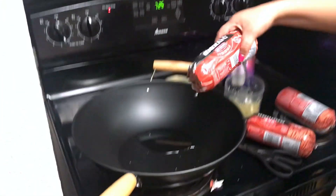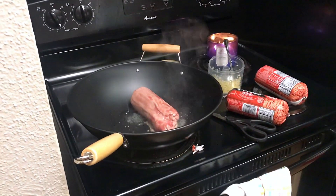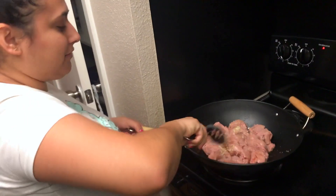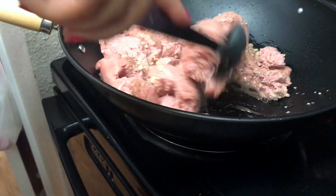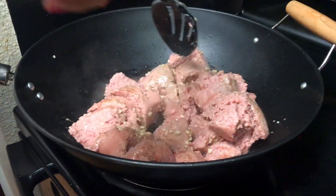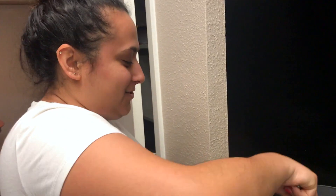We're gonna go ahead and add the ground turkey and the garlic. It was sizzling so I had to take it off real quick so I don't burn myself. Off camera I went ahead and added the garlic - you can see it in there - and a little bit of lemon pepper, not too much, because a lot of the flavor is gonna come from the sauce. For about eight servings you need about 30 ounces of meat.